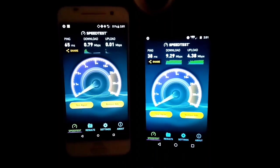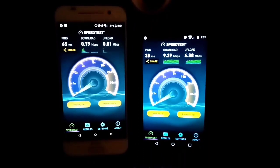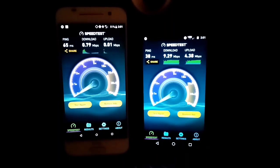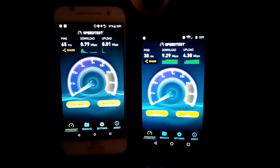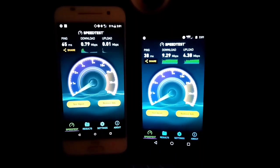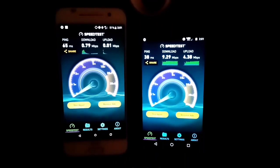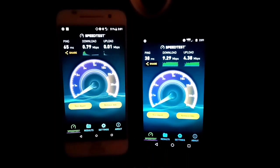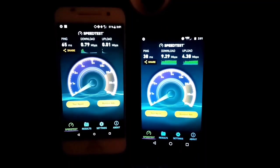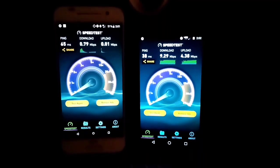Verizon does have a stronger connection in country areas. These are just random tests in random spots — Boost Mobile versus Verizon Wireless. This will vary depending on where you live, your city, your state, your phone, and everything else. These tests are just my tests in my area. If it was helpful and informative in any way, hit that thumbs up button. Leave any questions or comments down below, subscribe if you haven't, and we'll see y'all in the next video.